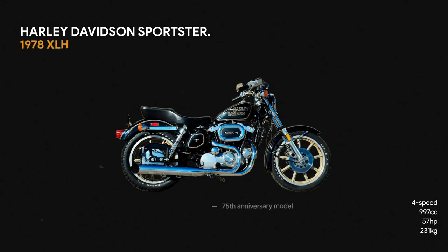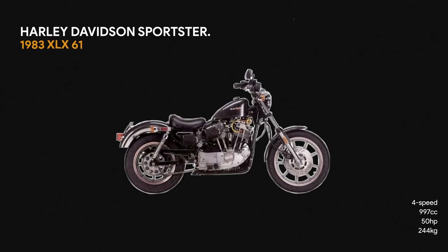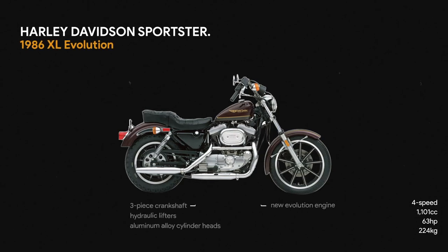All these years later, the Sportster in many ways remains unchanged — only it's as far away from a race bike as any two-wheeler could be. Like the cowboys of the wild west who sat low and easy in their saddles, the American motorcyclist's mount is designed for cruising long and straight across the prairie.